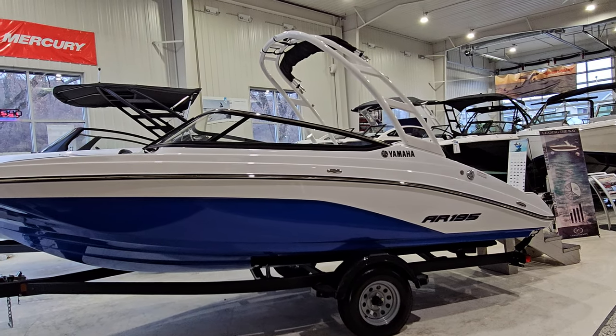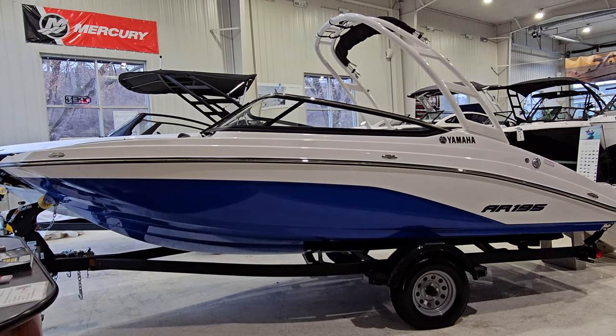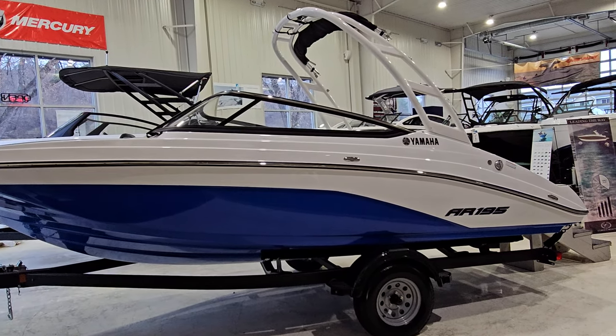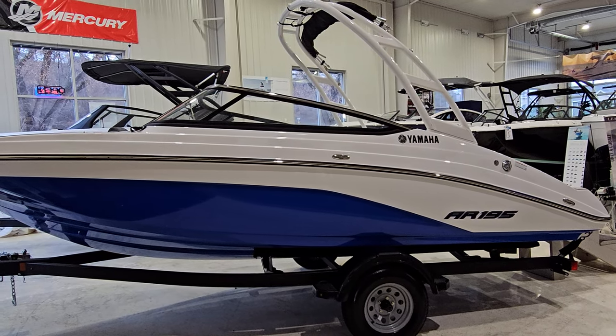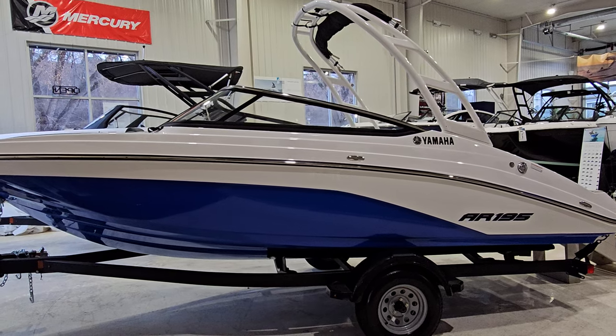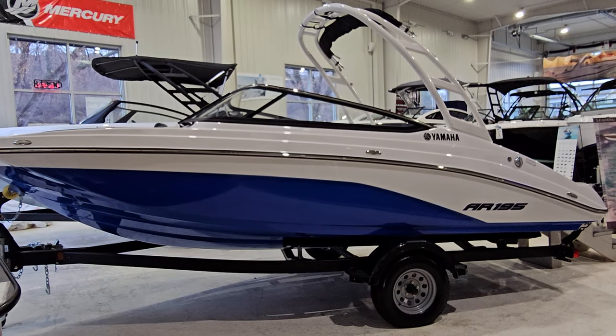Hey everyone, Zach at River Valley Marine in Red Wing, Minnesota. Ready to take a look at a really cool boat. This is one of my favorite boats and one of our most popular 19-foot boats to take people through. This here is the 2024 Yamaha AR195, an impressive boat inside and out.